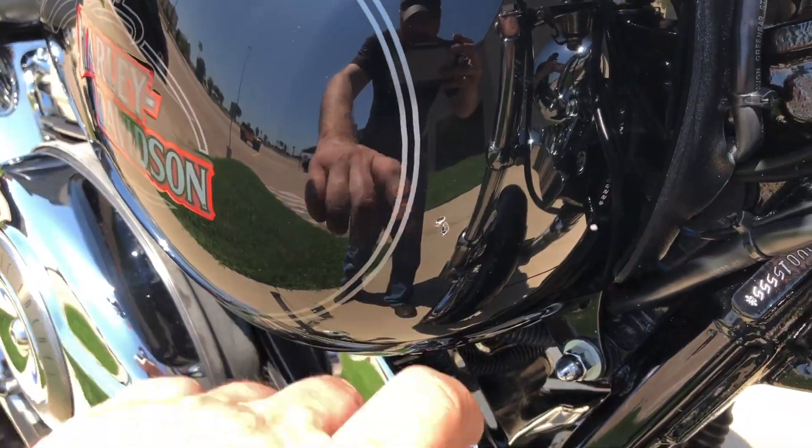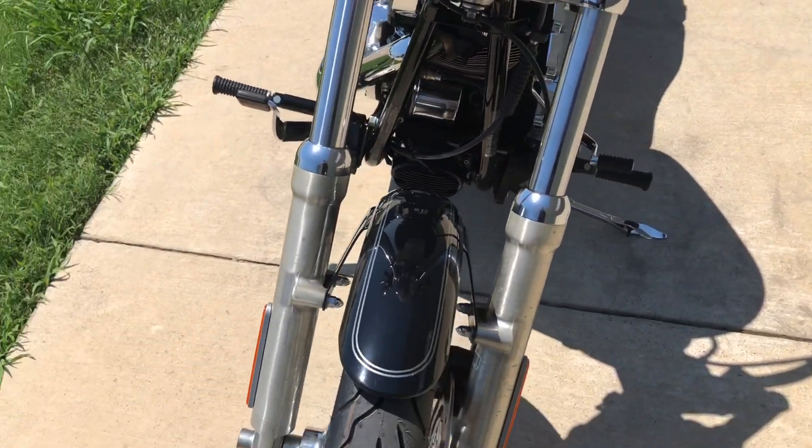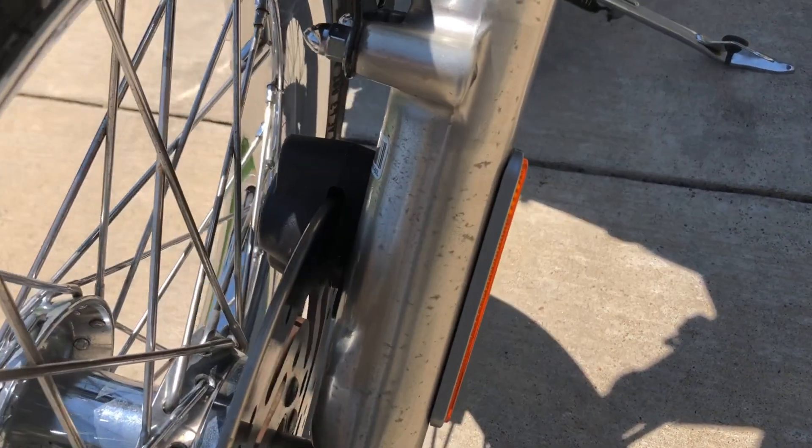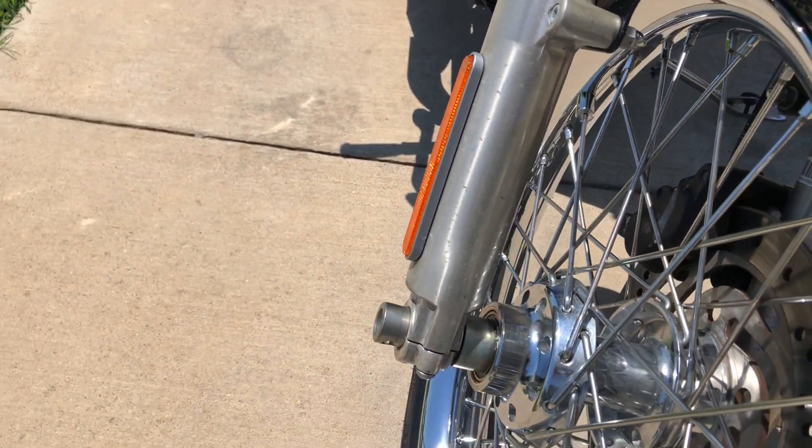There are a few small chips on the tank. A little bit of oxidation on that fork, not so much on that one.